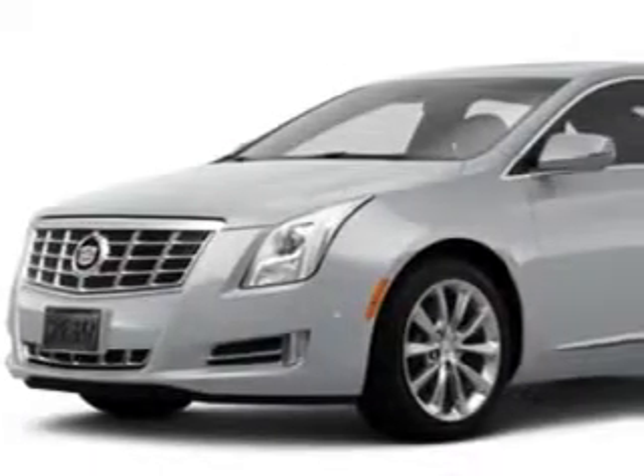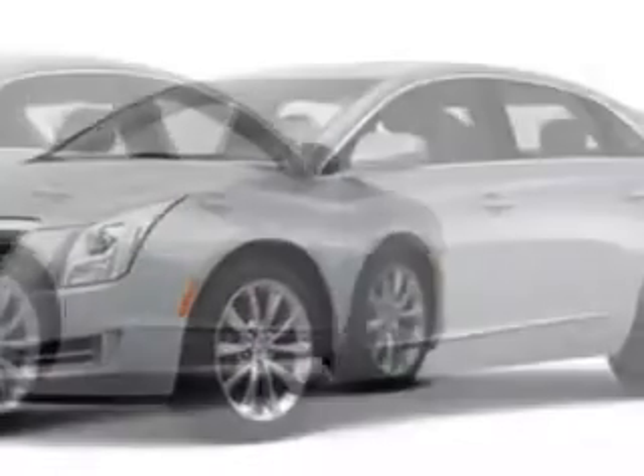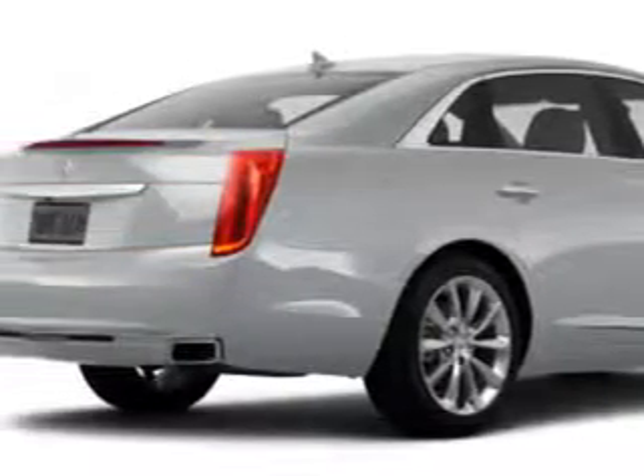Check out this radiant silver metallic 2014 Cadillac XTS sedan 4-door luxury, equipped with a 3.6L SIDI dual overhead cam V6 VVT engine and an automatic transmission.